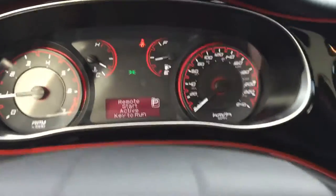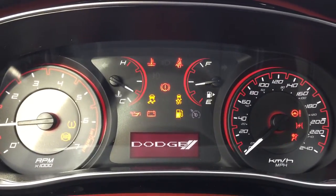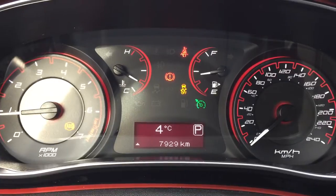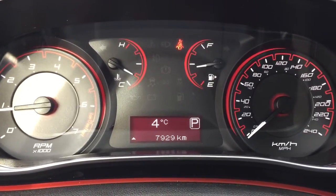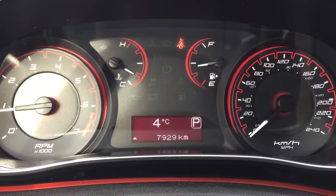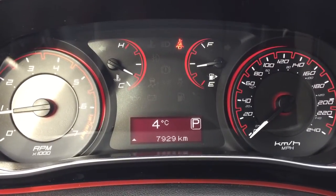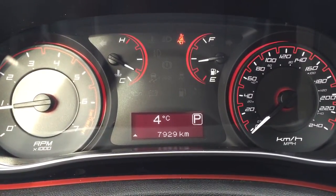You can see remote start is active — key to run. We do have our tire pressure monitoring, ABS brakes, and traction control. It is a cold four degrees out and we're at 7,929 kilometers — that's all it's done. It just received its second oil change. We have all the safety inspection reports and the CarProof history report, plus you will still have that balance of factory warranty remaining.